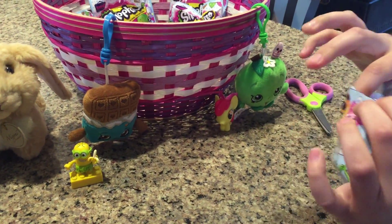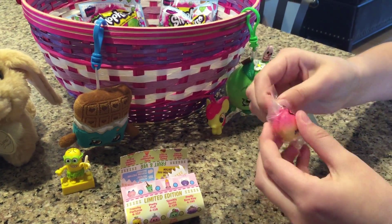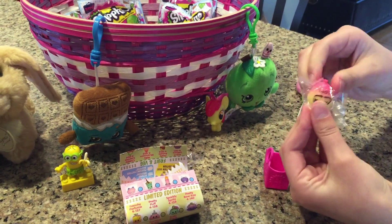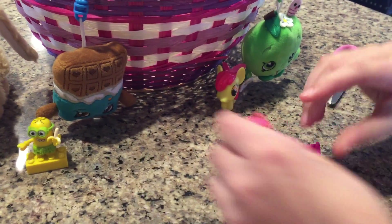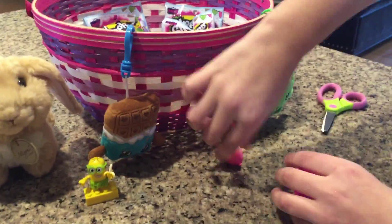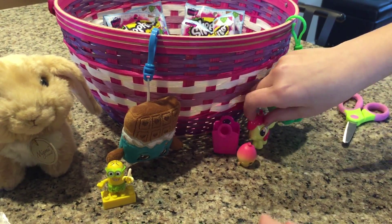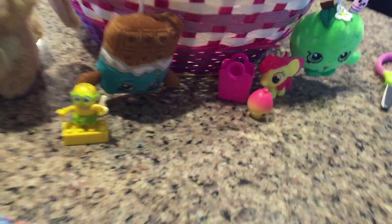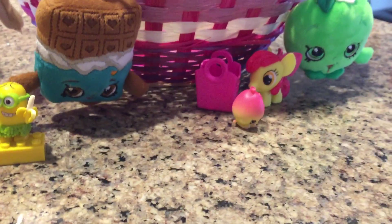Okay let's open up our Shopkins can. It looks like we have a little balloon. So this is June Balloon and she's gonna go up into the air! It is really funny that both of them are named Apple Blossom. I think that's Apple Blossom — please comment down and tell me which one it is.